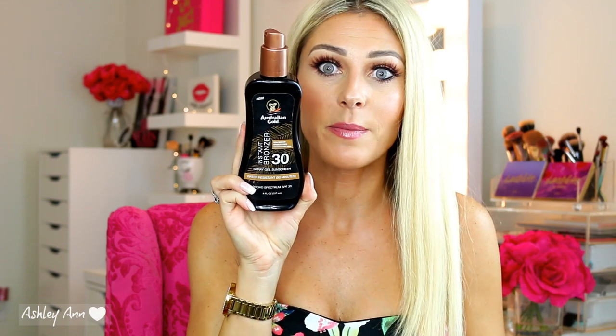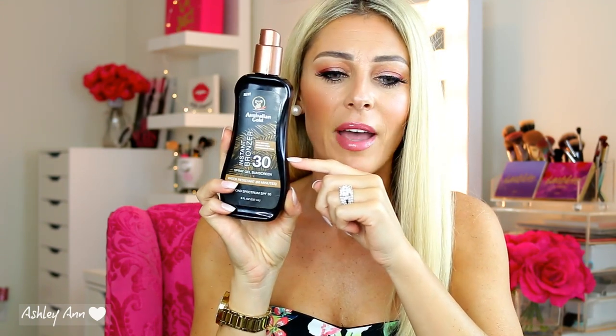This one right here is the Australian Gold Instant Bronzer Spray Gel Sunscreen, SPF 30. This is my favorite, and I can't tell you how many times I go to stores and they're all sold out. I purchased this last year on Amazon — I believe it was about a dollar cheaper than in store. I absolutely love this sunscreen. Australian Gold, as many of you know, smells absolutely amazing. It gives you a nice shimmer — it doesn't make you look orange or overly tan. The 'instant bronzer' just gives you more of a shimmery glow. I typically just resort to Amazon for this one.